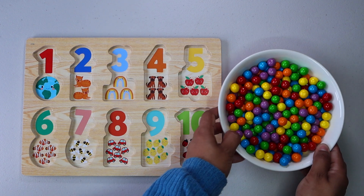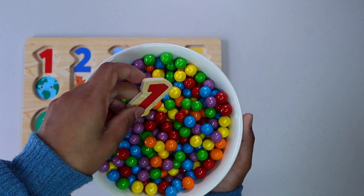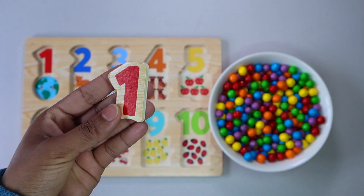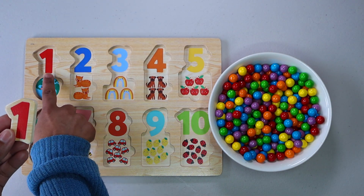Let's check what we have in these colourful gumballs. It is number 1. Have you seen number 1 on the puzzle board? Oh, here it is.